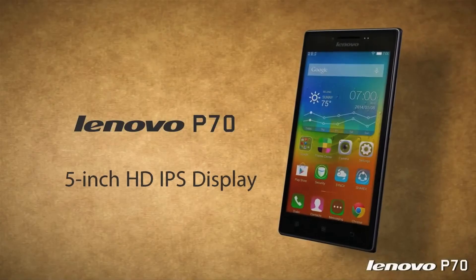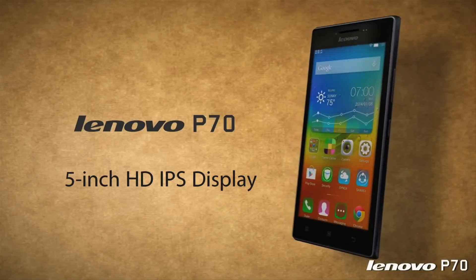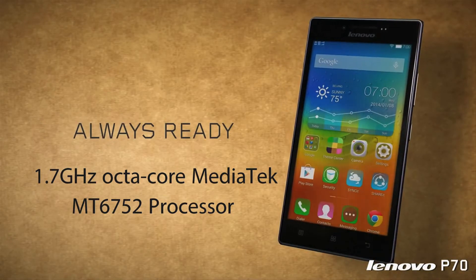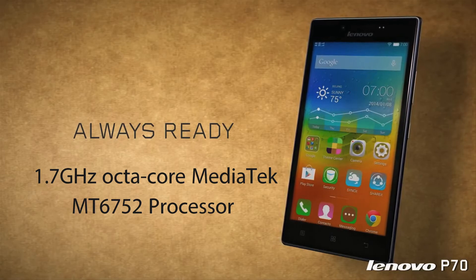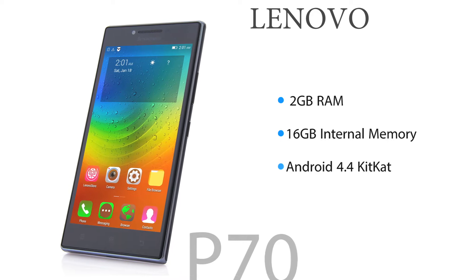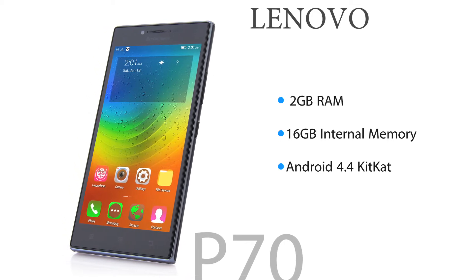The P70 features a 5-inch HD IPS display, powered by a 1.7GHz octa-core MediaTek MT6752 processor, 2GB RAM and 16GB internal memory. The smartphone runs on Android 4.4 KitKat.